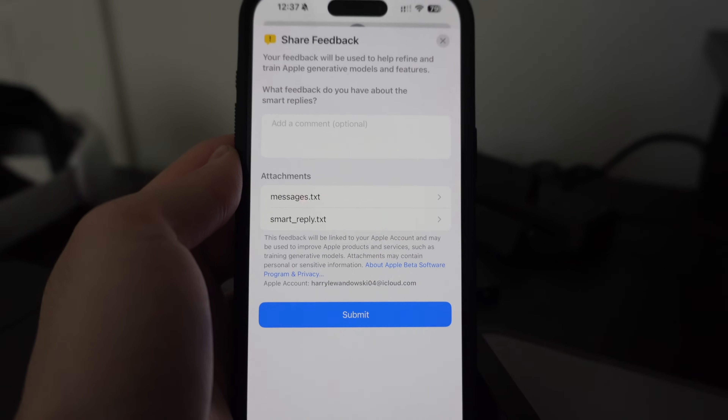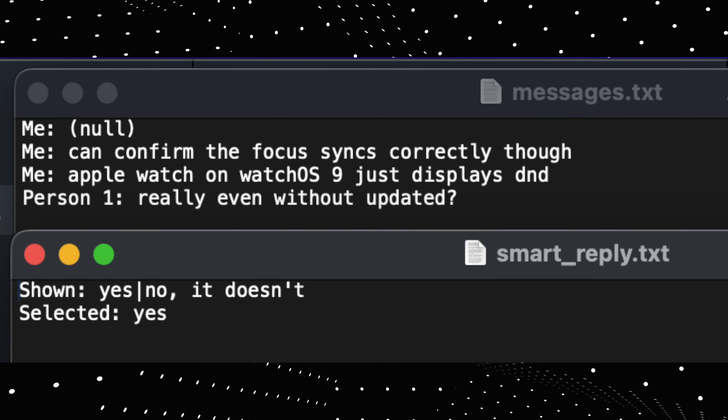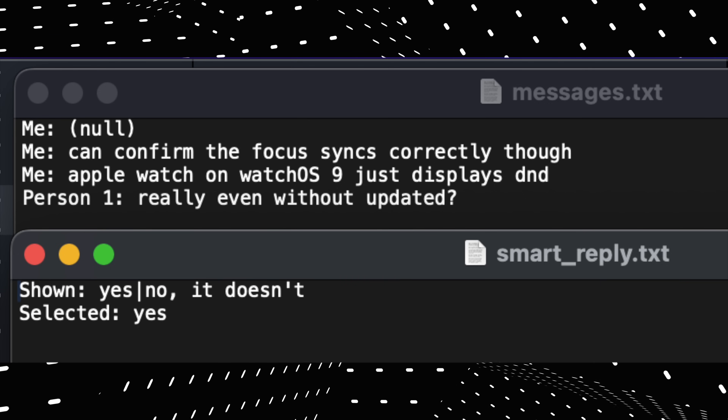One thing to know: while it might seem obvious, whenever you use a suggestion and hit the thumbs up or down it will send a portion of that message to Apple for feedback and training. That might seem obvious, but these are the files that show up when you use it for Messages. So don't just habitually click thumbs up and submit if you're dealing with confidential information. It doesn't send any actual contact names or info, and you can view exactly what it sends in the feedback sheet before it sends.